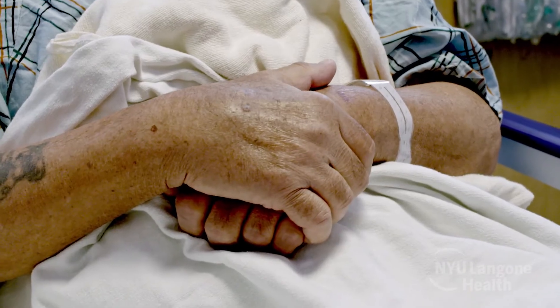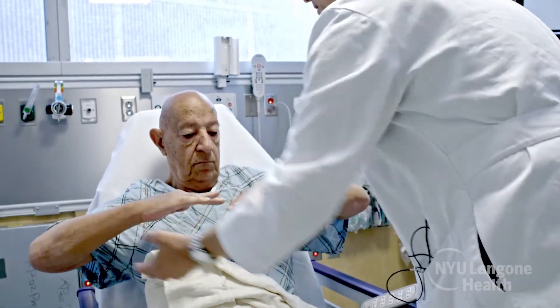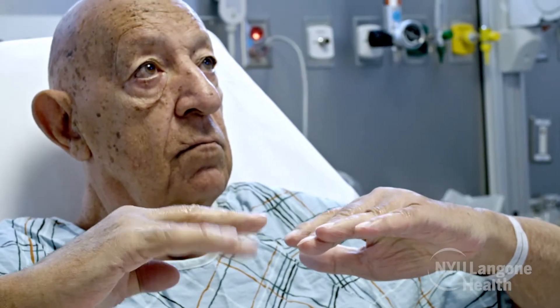Vincent was a great candidate for this procedure because he had severe central tremor. He had already tried all the other medications that existed. He had tried therapy, and despite all those treatments he was left significantly disabled. The tremors were subtle but getting progressively worse.